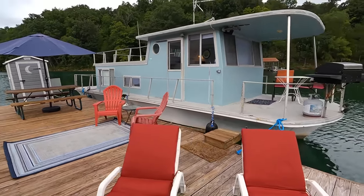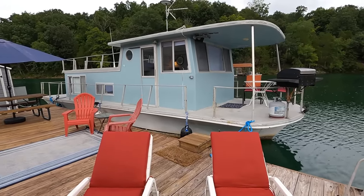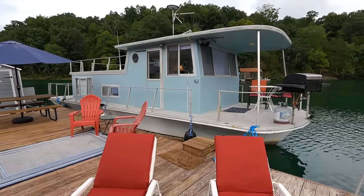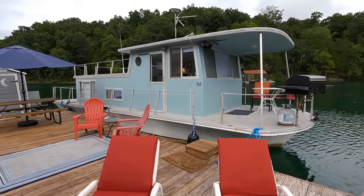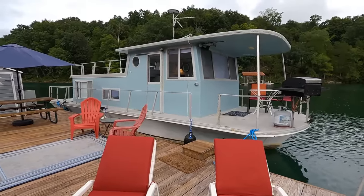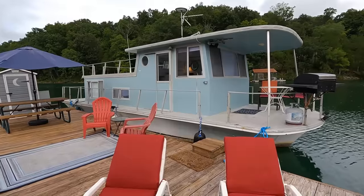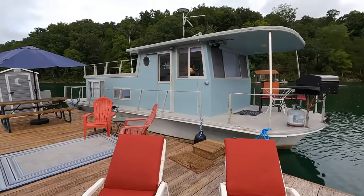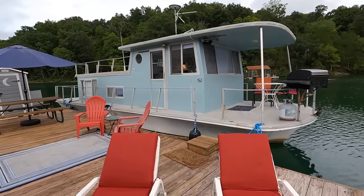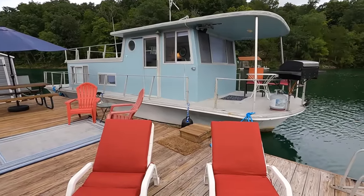Thank you for joining us. As this video concludes, you'll notice the yournewboat.com logo pop up in the top right corner — that's a shortcut to subscribe to our YouTube channel. Subscribe and you'll get notified as new listings come available. It's a great way to keep an eye on inventory if you're looking for something on Norris Lake, or if you just enjoy daydreaming about the lake from your office desk. We're always happy to have you as a subscriber — thanks again for joining us.